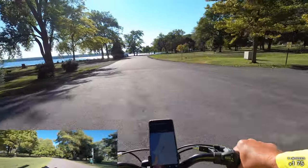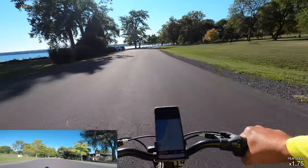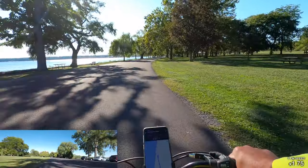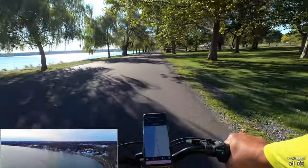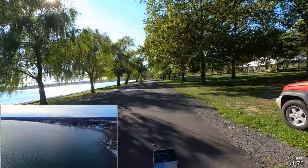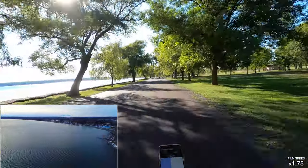Now we're cutting through here into an access area. You can see those rocks — they prohibit big vehicles from going through. This is a very popular access area where we take our boat down several times in the summertime. I'll put a couple clips of that coming up. Here again we've got a nice breeze — it's just so enjoyable to ride your bike down through here.